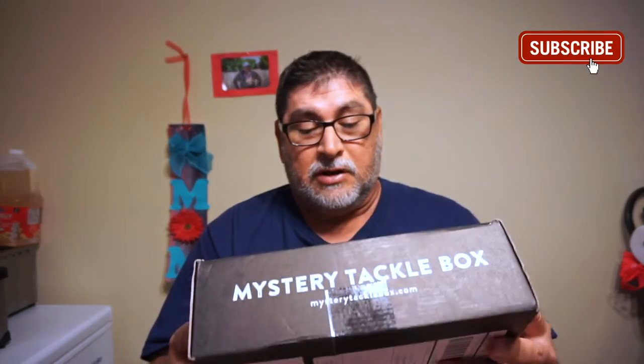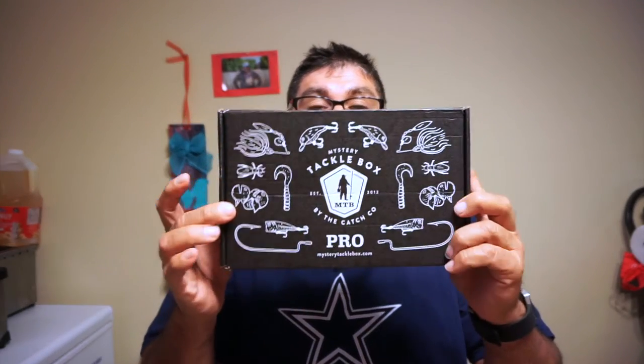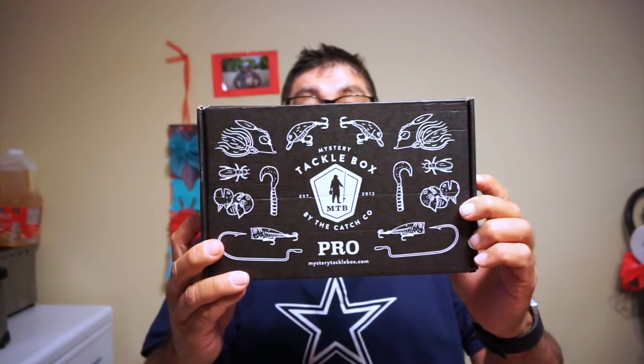Hey, what's going on? Hooked on Fishing with Joe. I just made the video for the hookups for August and guess what I just got in - my September Mr. Tackle Box with new lures!